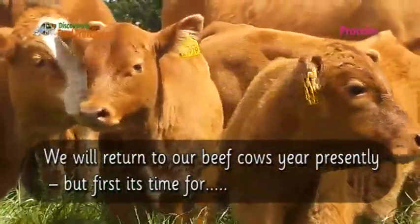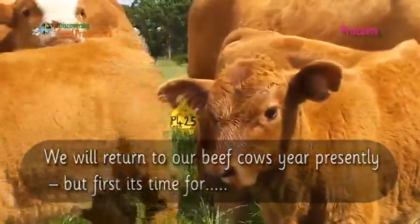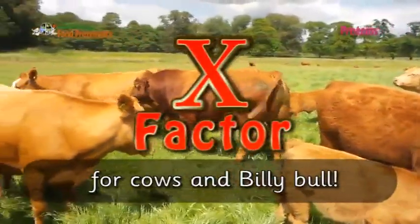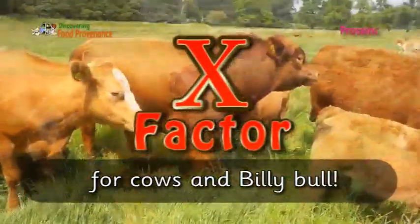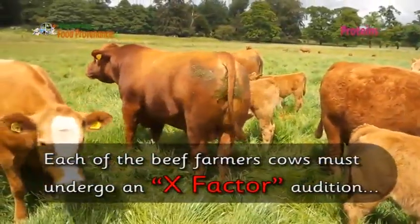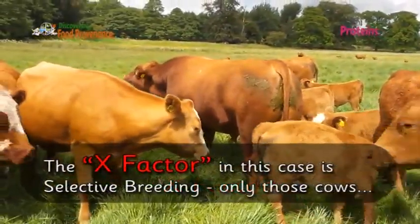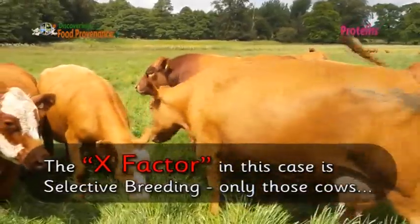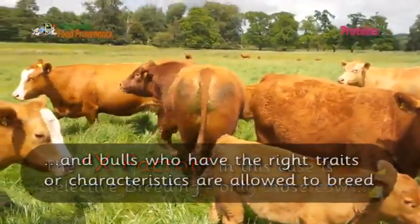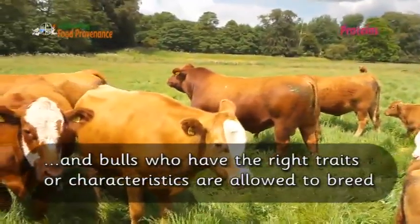We will return to our beef cows presently, but first it's time for cows and Billy Bull. Each of the beef farmer's cows must undergo an X-factor audition. The X-factor in this case is selective breeding — only those cows and bulls who have the right traits or characteristics are allowed to breed.